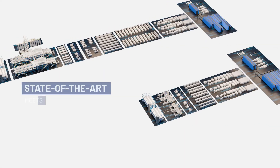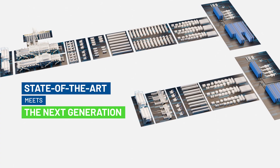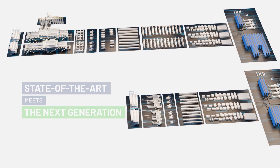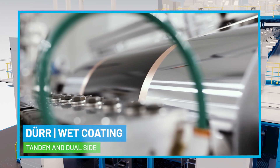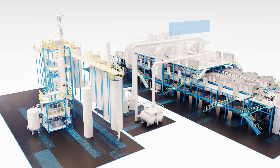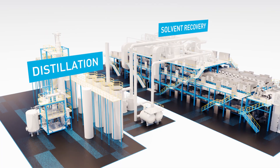Whether it's a proven state-of-the-art facility or next-generation product line that is half the size, integrating the latest innovations — whatever it may be, we deliver the best battery production equipment for your needs in every process.